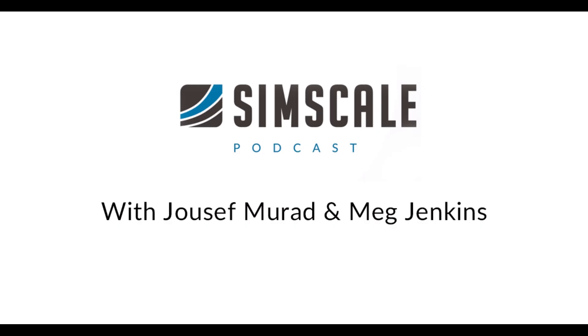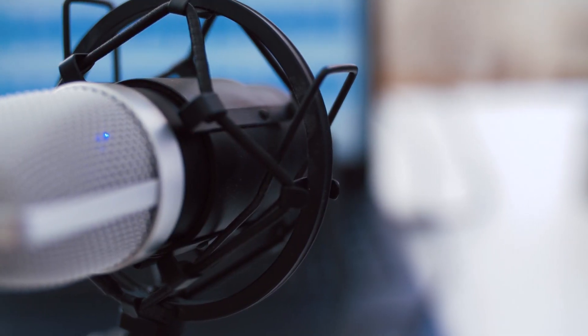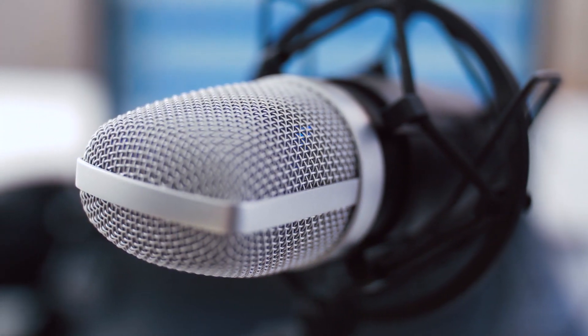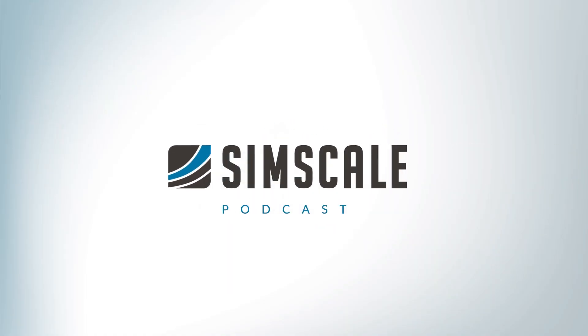Hey guys, my name is Susif. I'm the Community and Academic Program Manager here at SimScale. Hey guys, I'm Meg and I'm the Content Manager at SimScale. Together, we do a podcast about engineering and our customers using SimScale for their simulation purposes. Hi, welcome Eric to our podcast. It's a pleasure to have you on our show. We'll start with maybe that you introduce yourself and tell the audience who you are and what you do.